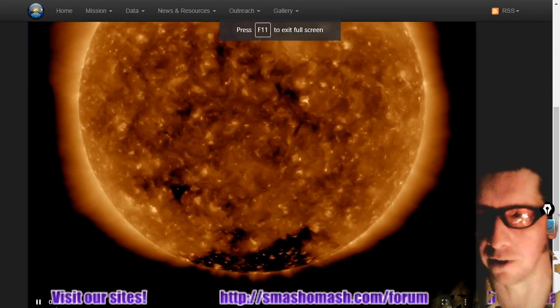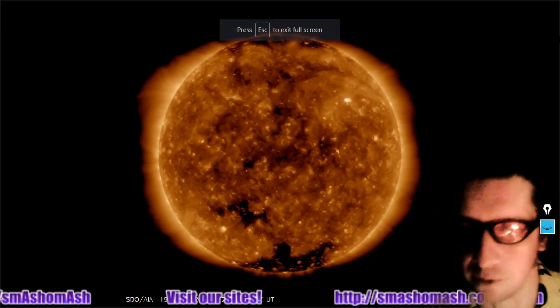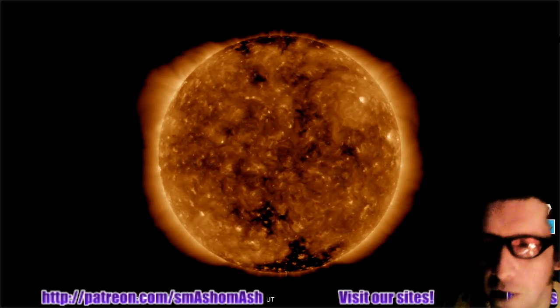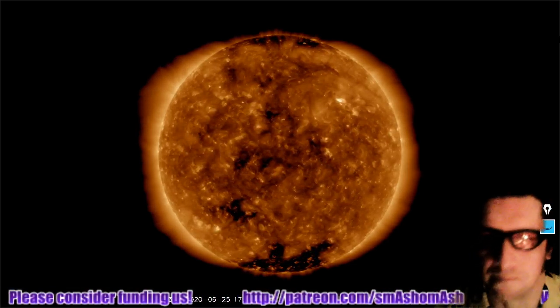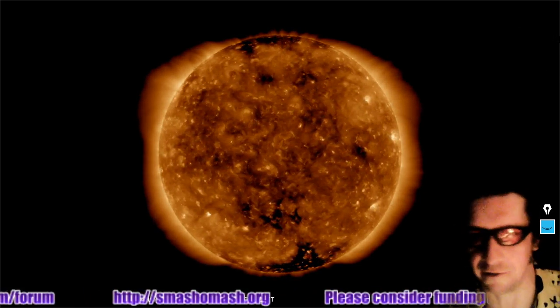We're also going to have a look here at the 48-hour SDO movie of the 193 angstrom wavelength to see a lot of coronal holes — North Pole, South Pole, and lots of areas in between, as well as a significantly large one in the south associated with the South Solar Pole. More evidence of some activity rising up there in the northeast, as we forecasted two days ago by looking at the Stereo A view.